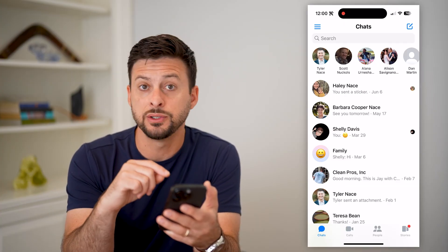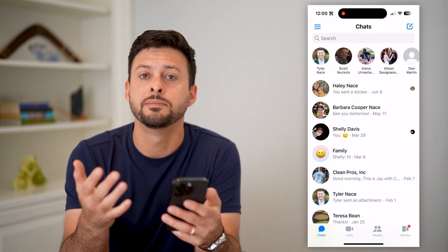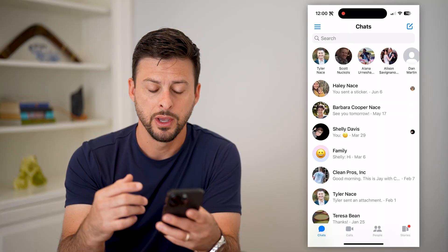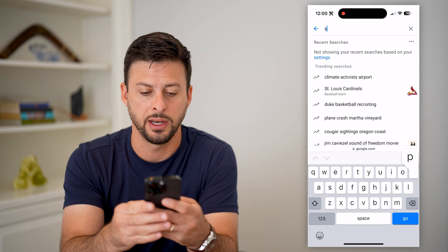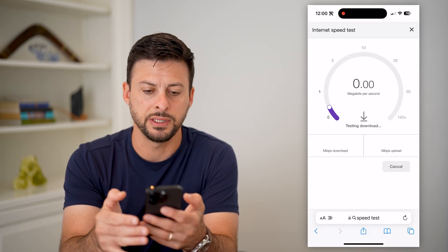The first thing we'll do is test your internet as well as the Messenger servers to make sure there's no connectivity issues between your phone and Messenger. Let's hop out of here and go to a web browser, and we're just going to type in 'speed test' and hit Run Speed Test.